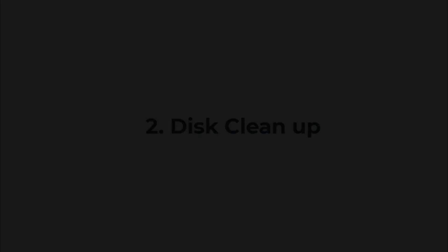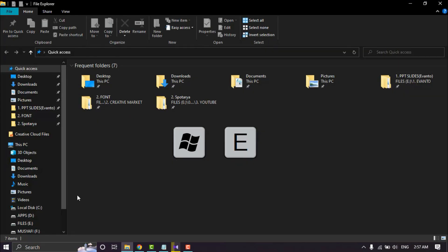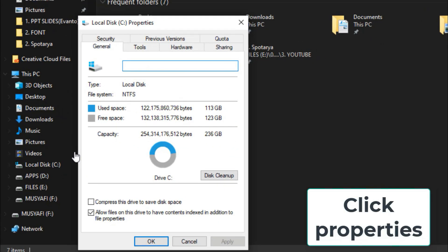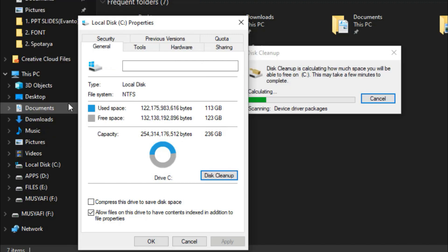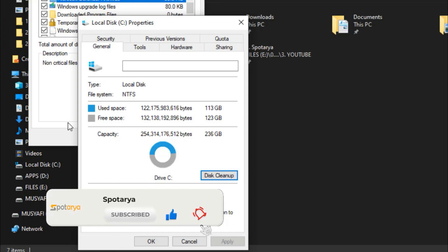Fix two: Disk Cleanup. Open Explorer with Win plus E on the keyboard, select Drive C, and right-click. Click Disk Cleanup, then click Clean Up System Files. Wait for the process until done.